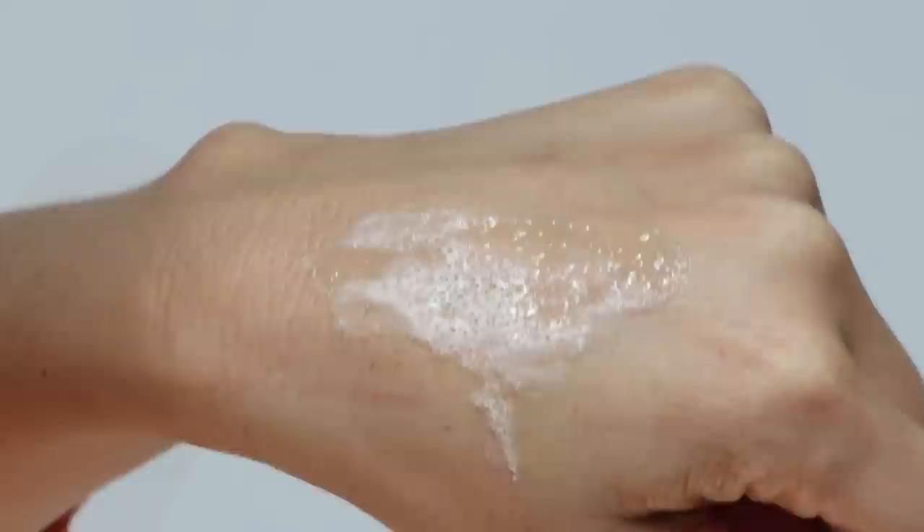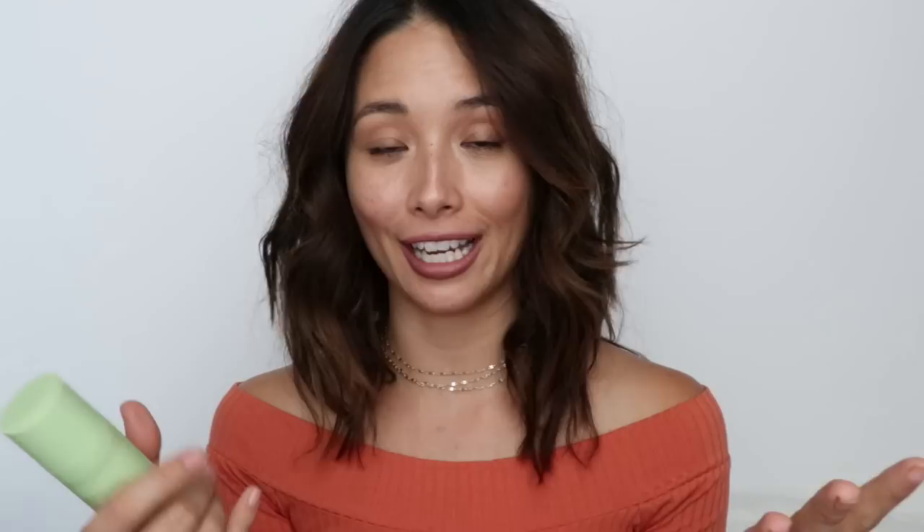Now moving on to Pixi — you guys know I love Pixi, I have a ton of their products. This oxygen mask, I really like. It's an oxygen treatment that revives dull skin. It goes on as a gel and then it foams up — you may feel a tingling sensation but that's totally normal. Basically this product just feeds your skin oxygen to give it a beautiful glow and radiance; that's what the foaming is all about.